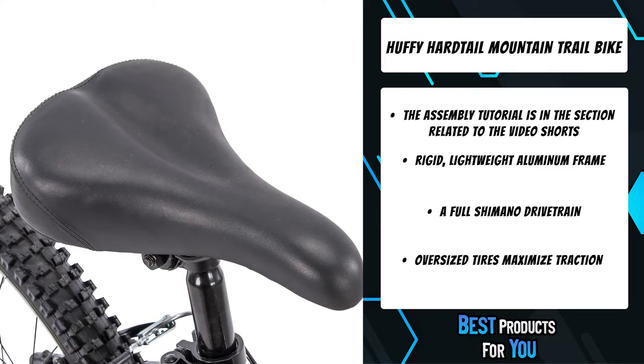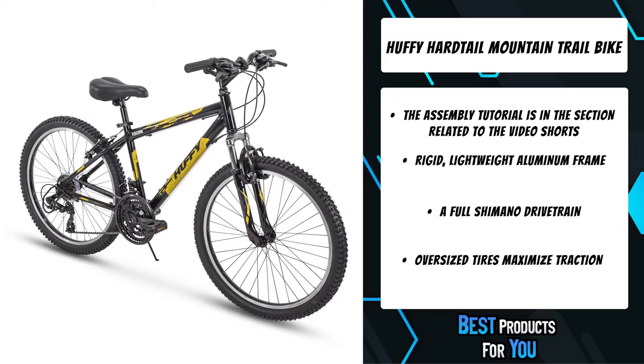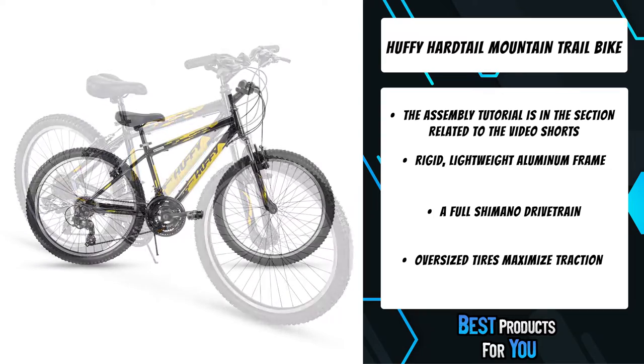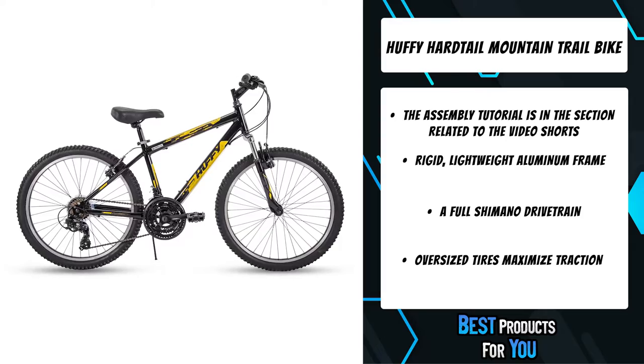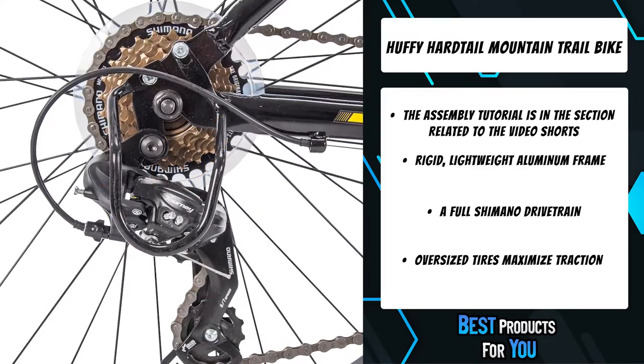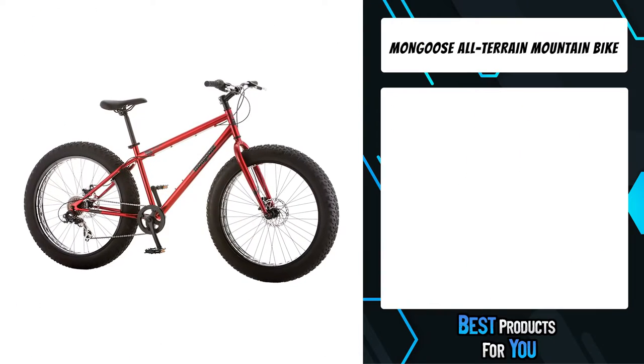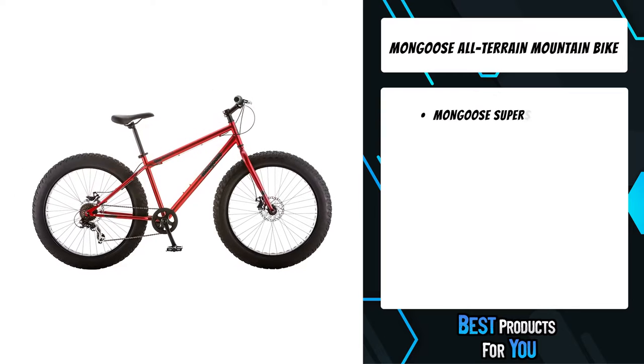The bike arrives partially assembled with all the necessary tools for quick and easy assembly. The front suspension offers just the right response for whatever terrain you're riding on. ATB-style resin pedals and the Kraton grips stay comfortable and responsive.